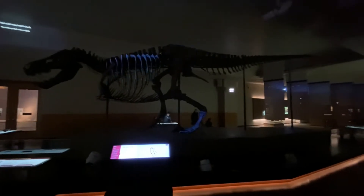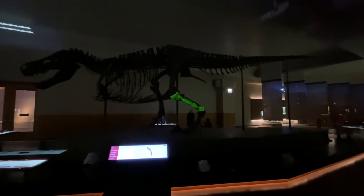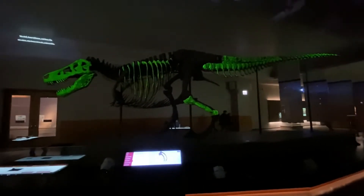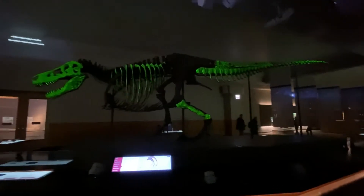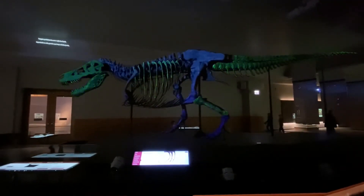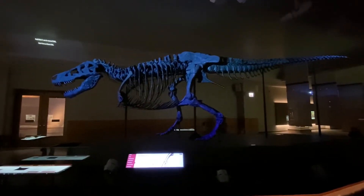There is a lot to say about this fossil. Come over here so you can see this skull, these tail bones, and these ribs. All these bones belong to one of the largest predators to ever walk the earth, a Tyrannosaurus rex. And this T-Rex is named Sue.